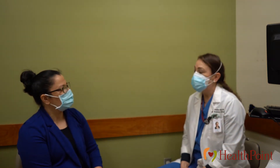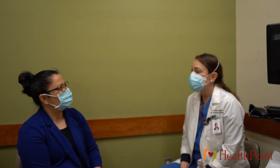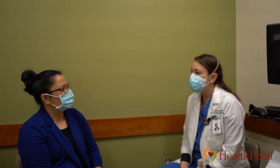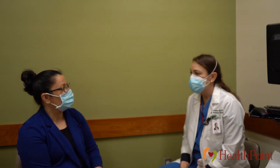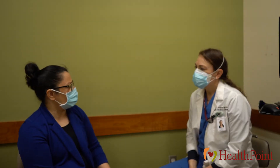The testing usually begins for women anywhere from age 21 to 25 and usually ends at age 65. It begins at those specific ages even if they have never had sex, even if they've never had a baby, or even if they have had a baby and they're done having babies. We still do the testing.